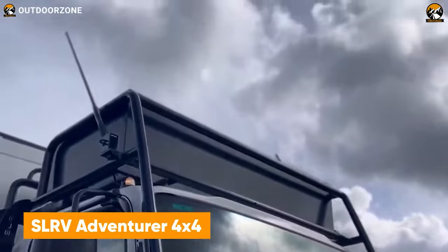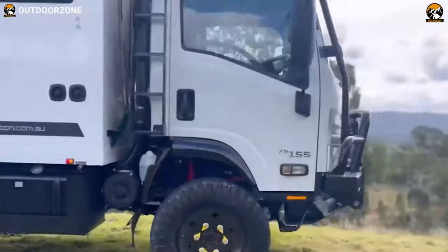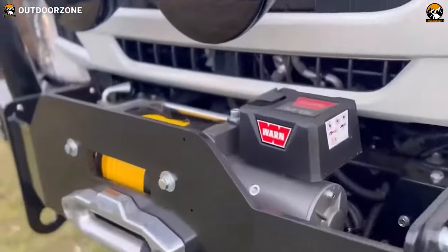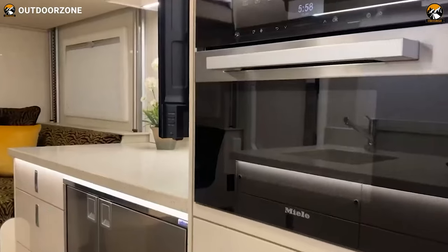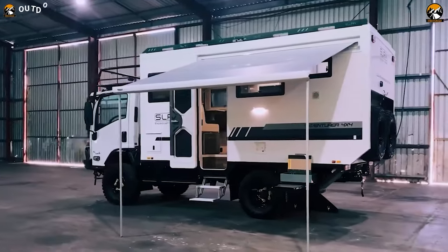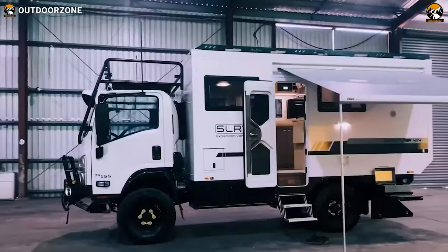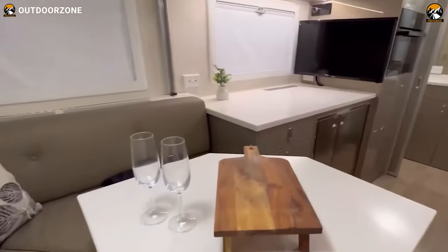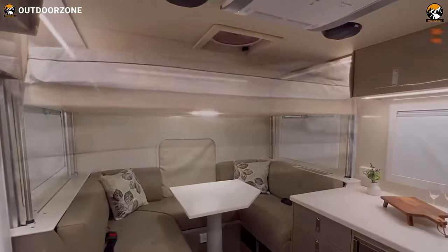Your daring adventure gets the head start with the SLRV Adventurer 4x4, a compact and adaptable one to reach the unseen. Being an entirely self-contained expedition vehicle, this one comes with proper insulation, comfort, and all the modern amenities to live comfortably in the wilderness. The fixed wall construction — rather than a pop-up rooftop — meets proper insulation requirements, meaning an adventure to Antarctica is a piece of cake with this vehicle. Moreover, it comes with three different floor plans inside its spacious body so that users can have it customized according to their preferences.